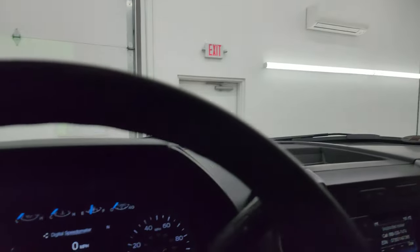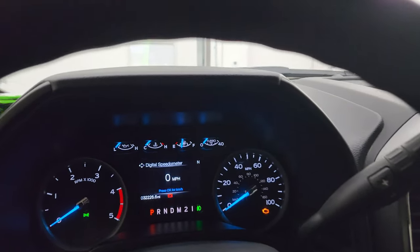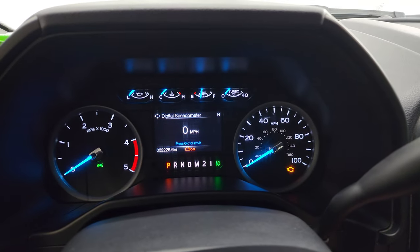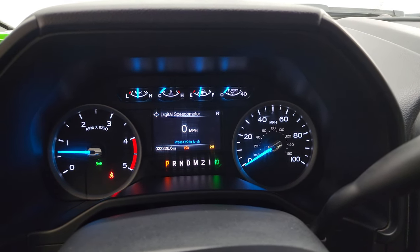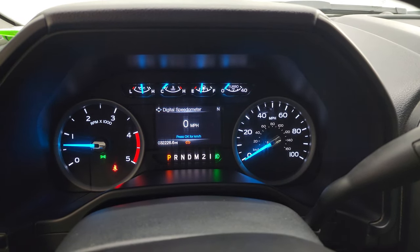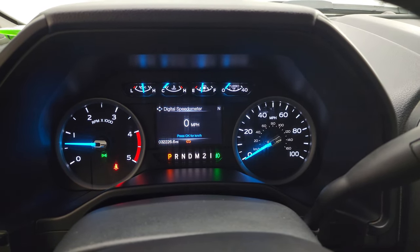We'll start it up and take a look under the hood. Starts right up — no check engine lights or anything like that, other than the hood being open.